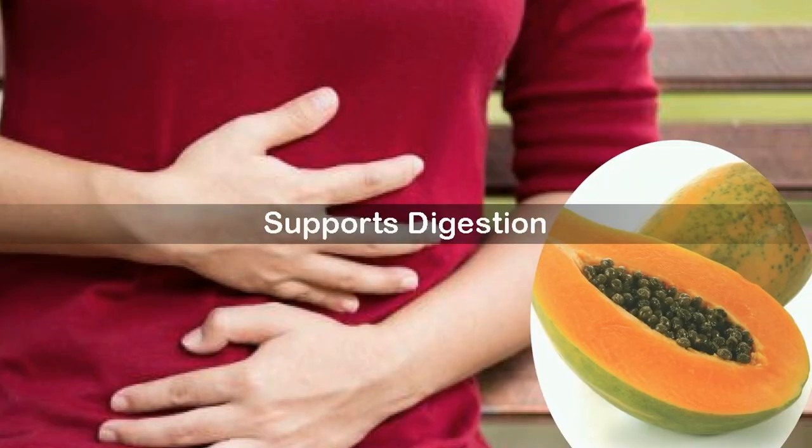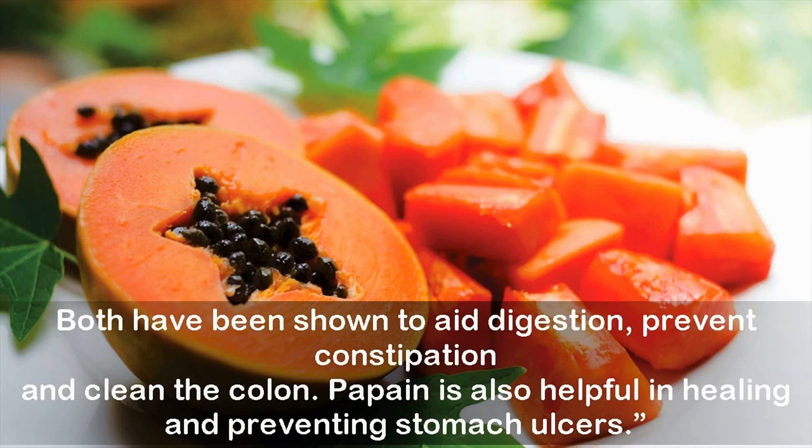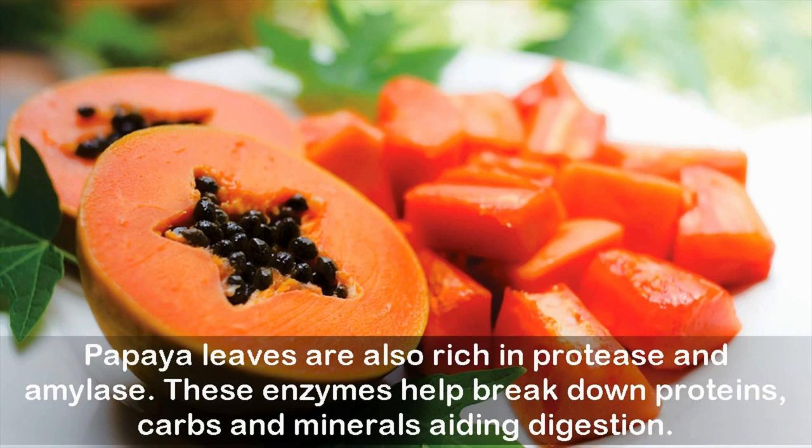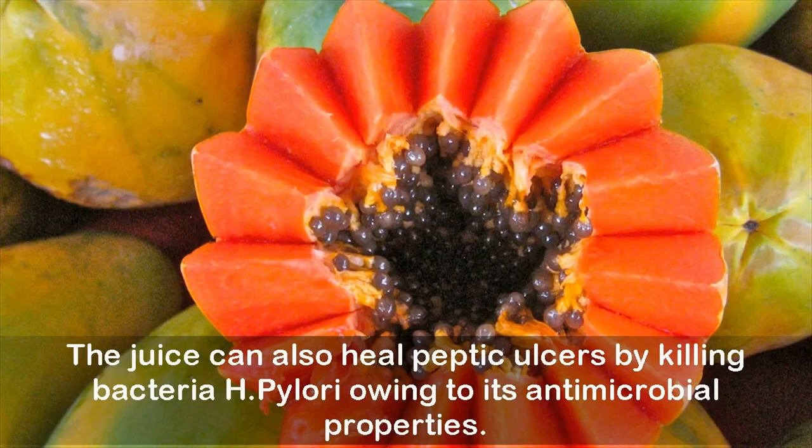Supports digestion: The book 'Healing Foods' mentions how papaya contains enzymes papain and chymopapain, both of which have been shown to aid digestion, prevent constipation, and clean the colon. Papain is also helpful in healing and preventing stomach ulcers. Papaya leaves are also rich in protease and amylase, which help break down proteins, carbs, and minerals, aiding digestion. Its high anti-inflammatory properties also reduce inflammation of the stomach and colon, and the juice can heal peptic ulcers by killing H. pylori bacteria, owing to its antimicrobial properties.